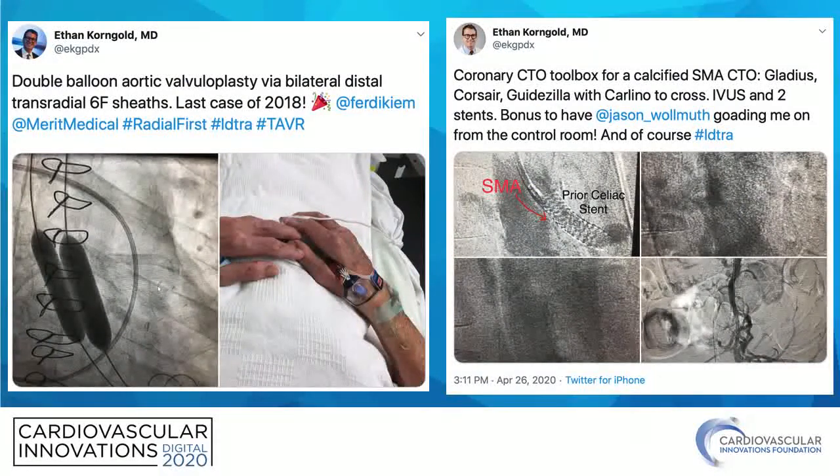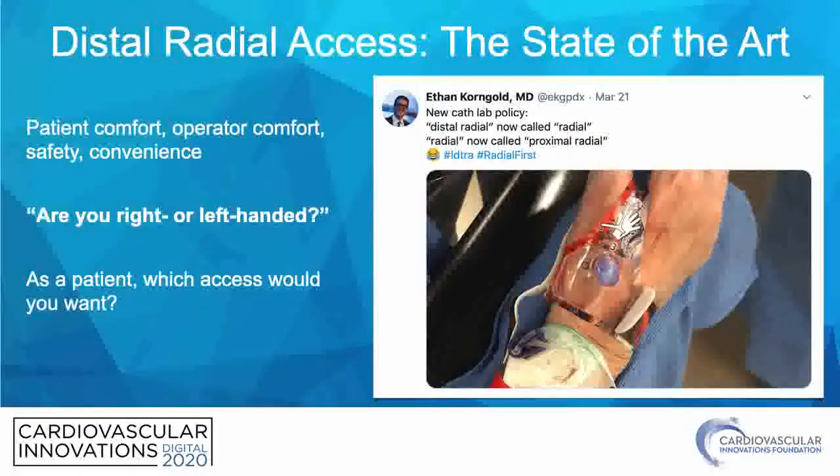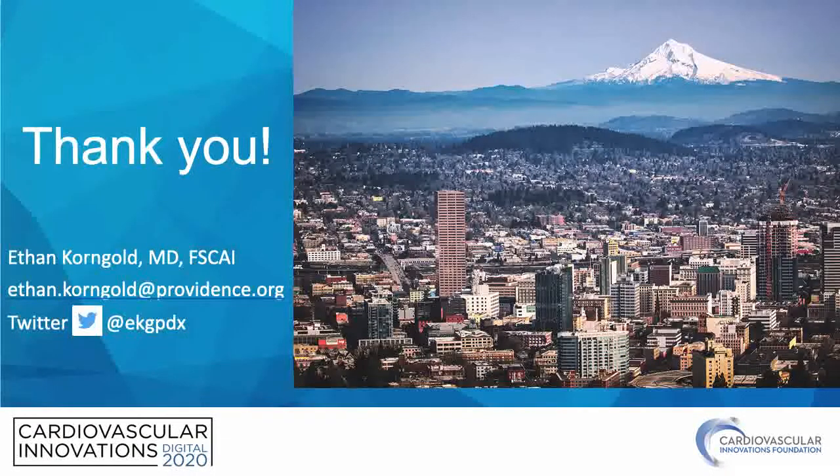The sky's the limit when it comes to distal radial interventions. I routinely do bilateral distal radial balloon aortic valvuloplasties, and I've done celiac and mesenteric stents — it's available for multiple procedures. Distal radial access is the state-of-the-art. The question I ask patients when they come into the room is: are you left-handed or right-handed? This is the procedure I would want, and I recommend you all give it a try. Thank you very much — if you have any questions, reach out to me at ethan.corngill@providence.org or Twitter at @ekgpdx.